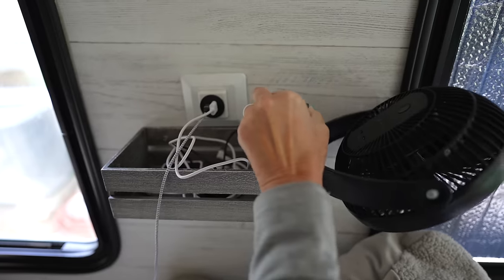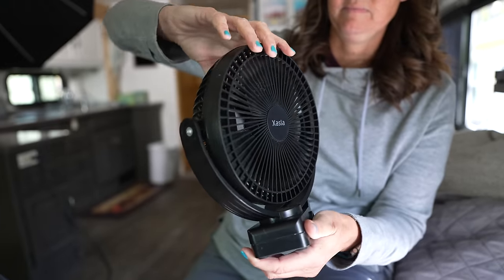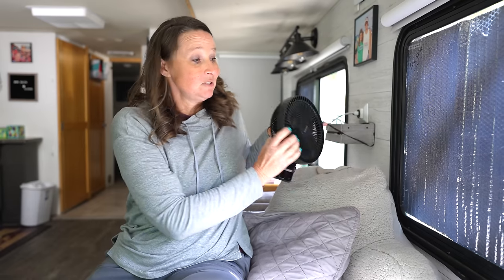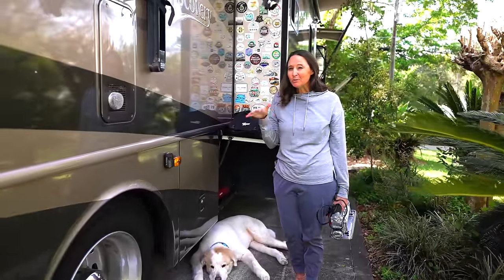Next on the list are battery-powered rechargeable fans. These come in handy in a lot of different areas in an RV — the kids use them in their bed areas for white noise and extra ventilation. They're also great to take on the go if you want some air movement outside, since they're battery operated and you can just unplug them and take them with you.